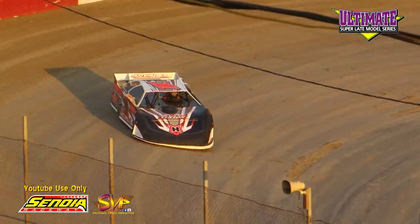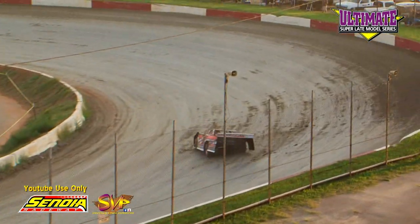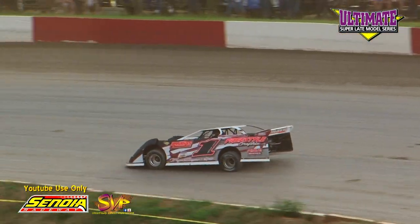Rambo second lap: 15.873. Hyatt: 15.264.